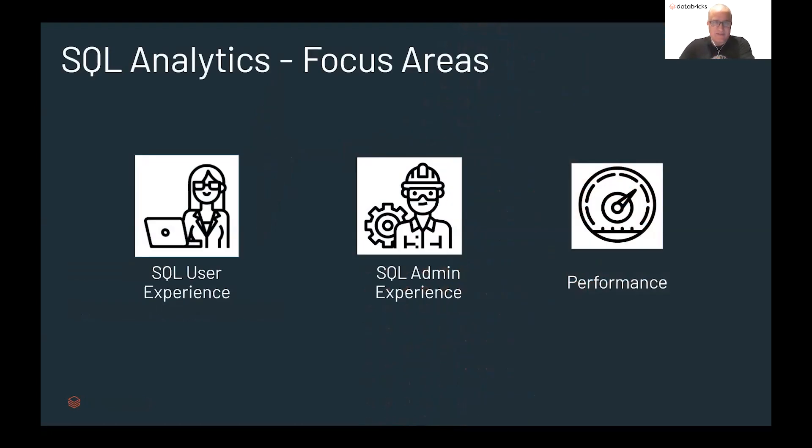SQL Analytics is a completely new product for us, born out of customer need and a lot of discussion with customers on what they're looking for to get the best optimal experience out of SQL on top of their data lake. We kept hearing the same thing over and over again — why do they need to keep that data in motion? Why move it to expensive downstream caching systems? Why can't the data be actionable and useful to analysts when it sits on top of the data lake where it lives? This has been our guiding north star, and we're going after this in three primary focus areas.